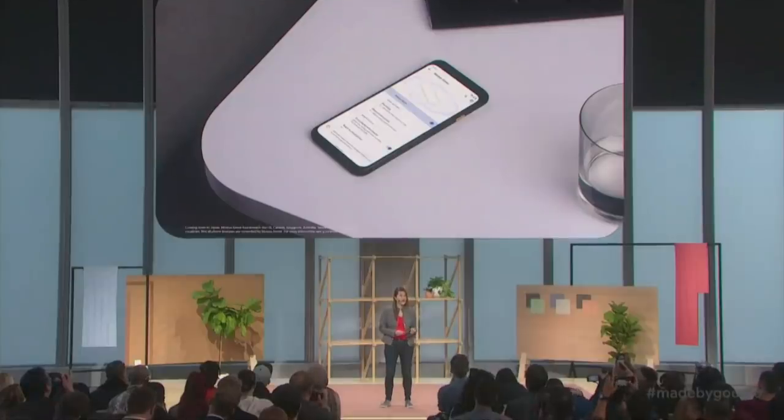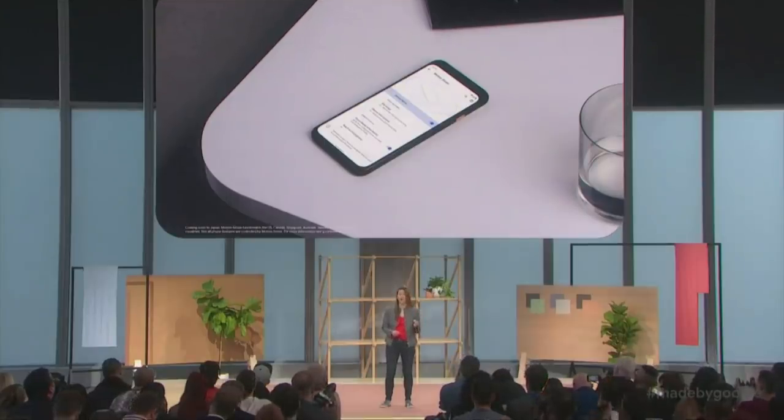Since the Soli sensor can detect the environment around Pixel 4, privacy had to be built in from the start. You can turn Motion Sense on or off at any time, and when it's on, all of the sensor's data is processed right on your Pixel. It's never saved or shared with other Google services.